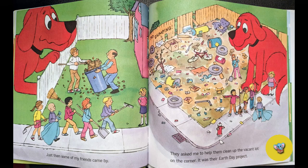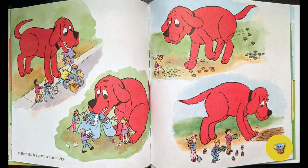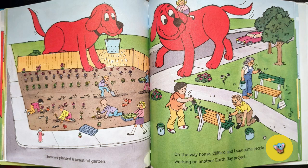Just then, some of my friends came by. They asked me to help clean up the vacant lot on the corner. It was their Earth Day project. Clifford did his part for Earth Day. Then we planted a beautiful garden.